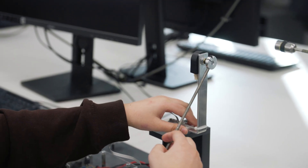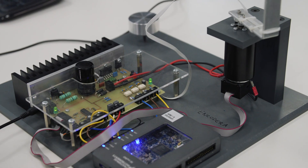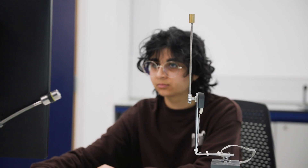We learn hands-on control system design through experiments like this one. Here we build a controller to do some juggling, keeping a pendulum swinging upside down.